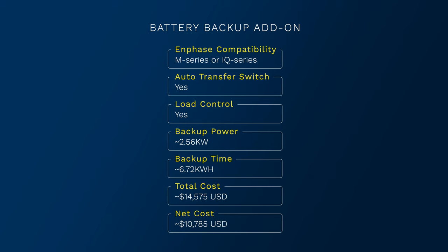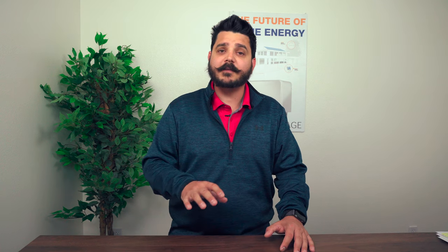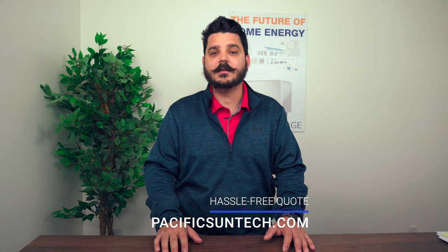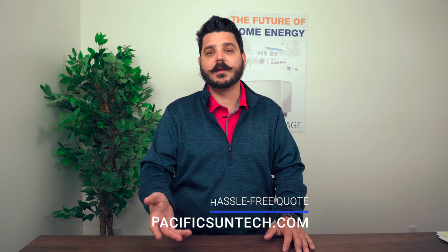Solar has a tax credit currently set at 26% until the end of 2022, which helps reduce the overall investment costs for adding on essentials battery backup to your existing solar system by about $4,000, giving a net system cost of $10,785. If you don't already have solar, your investment is going to be larger because you're buying two systems at once — the solar and the batteries. But we can offer some great financing options to make this investment easier with affordable low monthly payments.